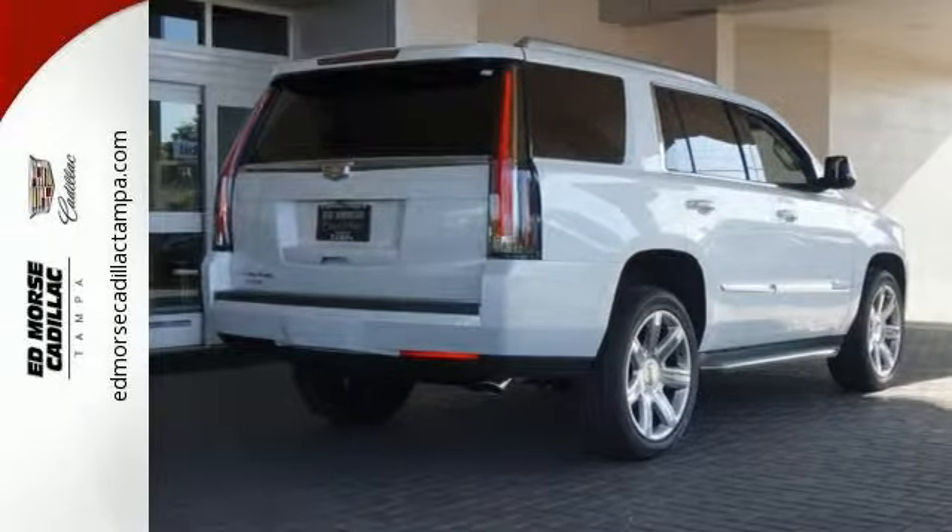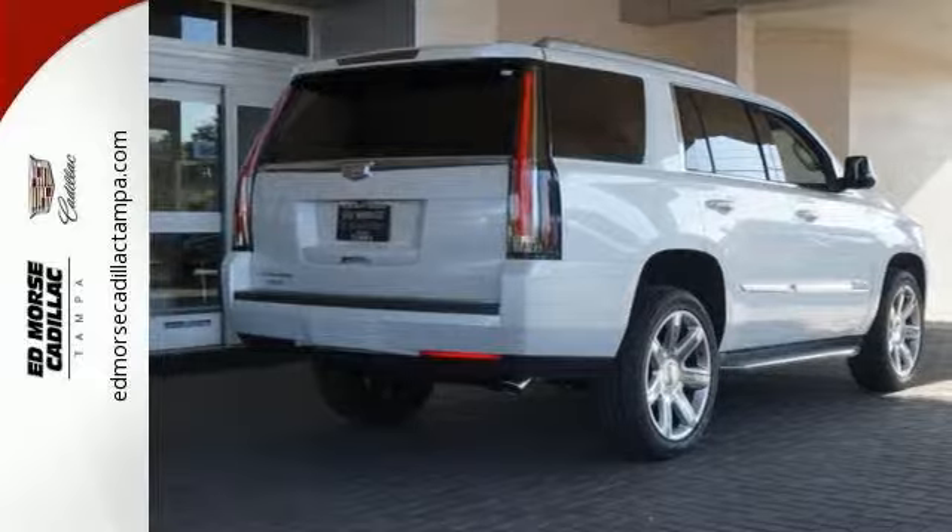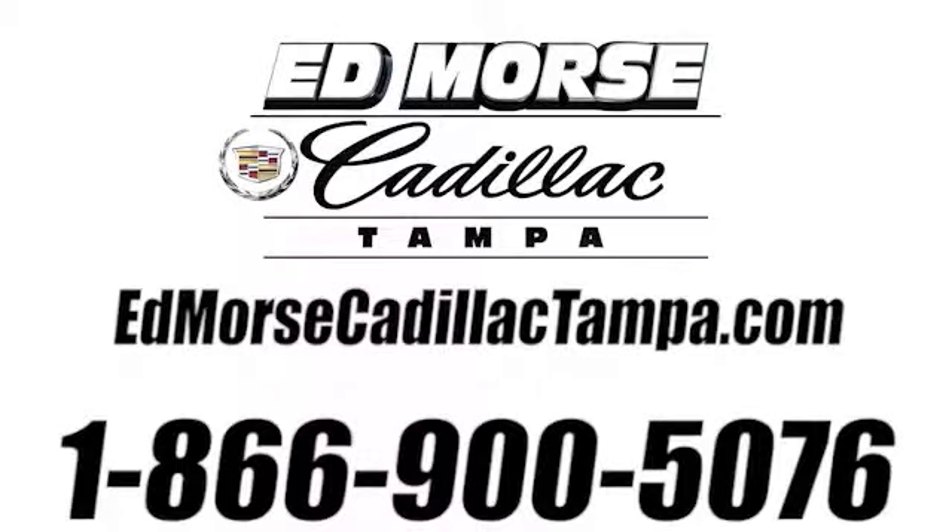Interested? Call us today and take it for a spin. Call us today at 866-900-5076.